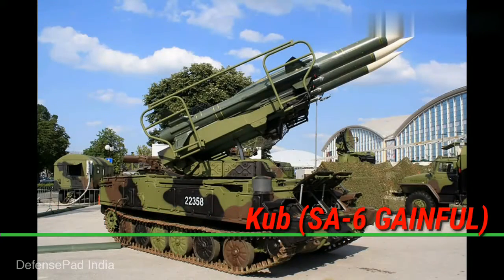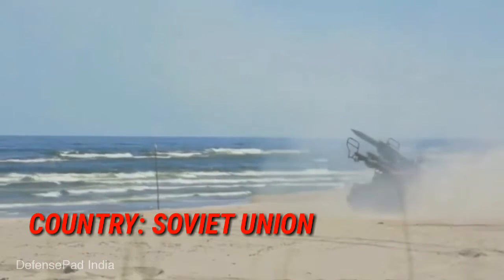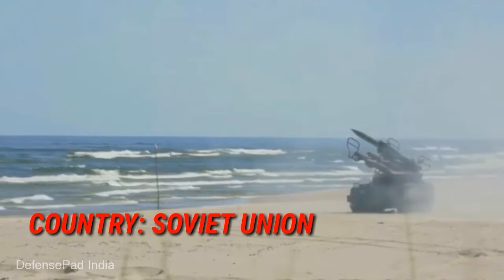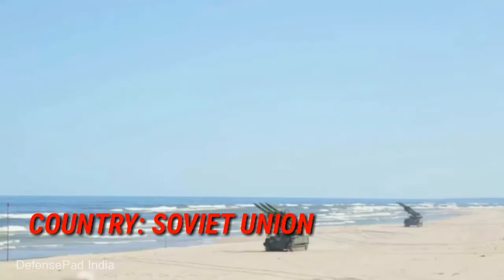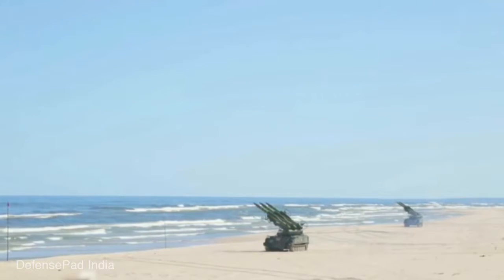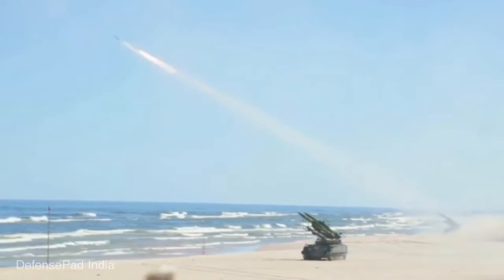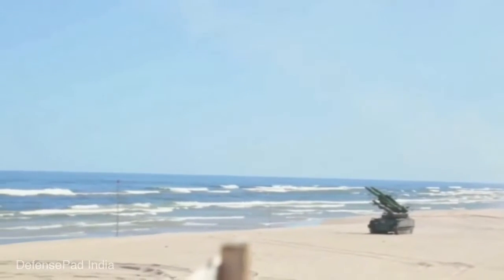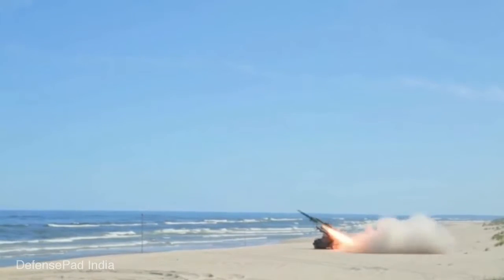CUB SA-6 is a mobile surface-to-air missile system of the Soviet Union. It is a low-to-medium level air defence system designed to protect ground forces from air attack. It was designed in 1959 and entered service in 1970. This system is going to be replaced by Akash Missiles. More than 25 countries currently use this missile system.